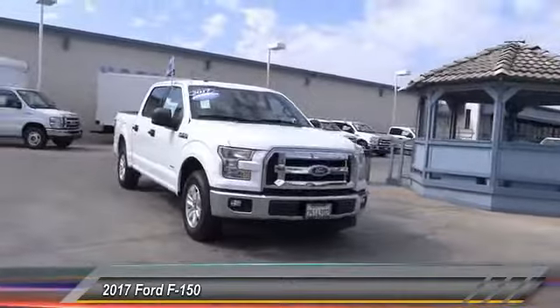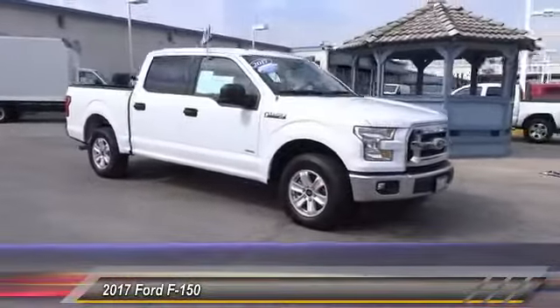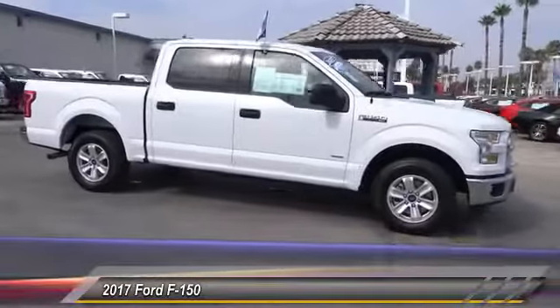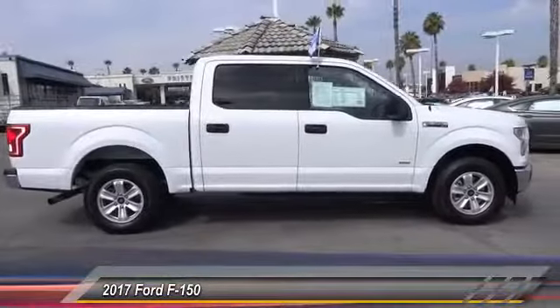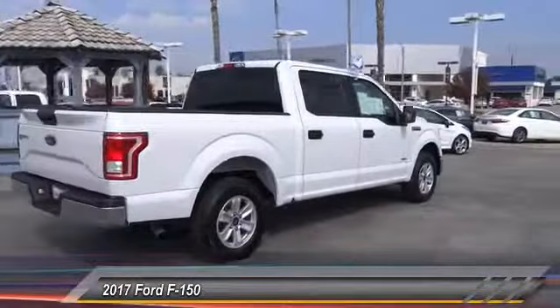2017 F-150. A Ford F-150 knows how to handle any situation. It's built to follow orders, no whining, and is priced below $40,000. This vehicle has less than 20,000 miles.